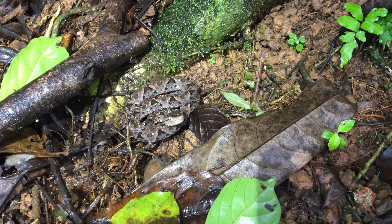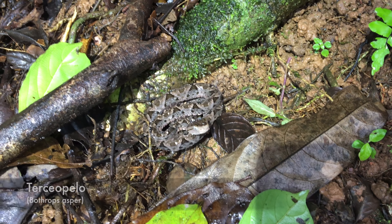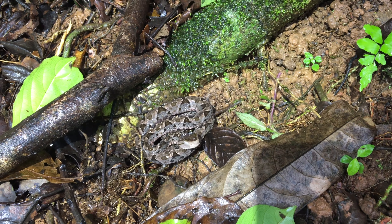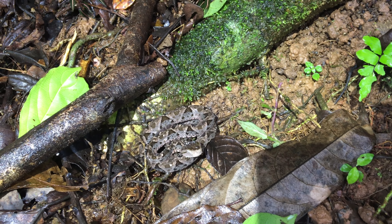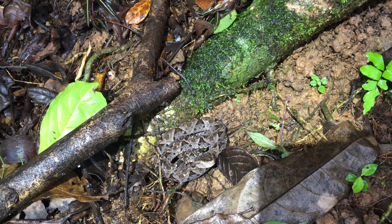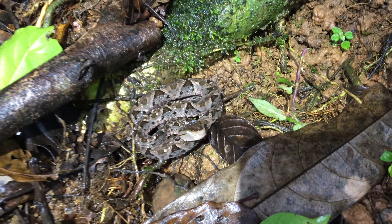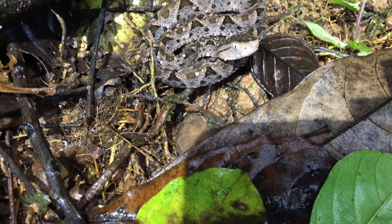As you can see, it's right there. It's interesting — it's suspended on a bed of roots so it doesn't get wet. It's not on the ground, and the water can just pass right underneath it and over it. Pretty interesting. That is a Fer-de-Lance, Terciopelo.